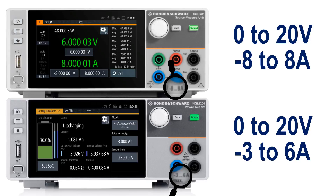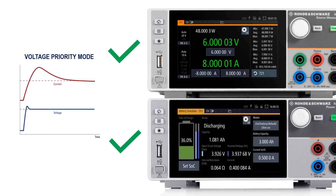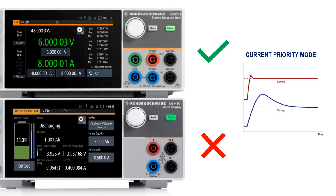While most power supplies, including the NGM-201 and NGU-201, feature a voltage priority mode, only the NGU-201 features a current priority mode. This allows for fast regulation of current, which limits the amount of current overshoot. So if your test setup consists of components that are susceptible to damage from high currents, the NGU-201 may be the better choice for your application.